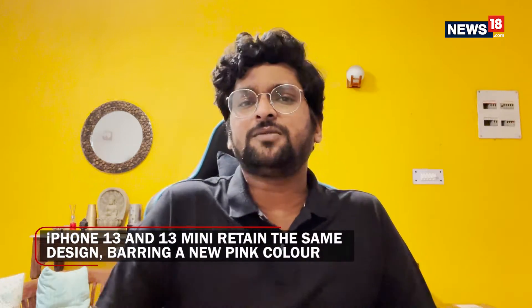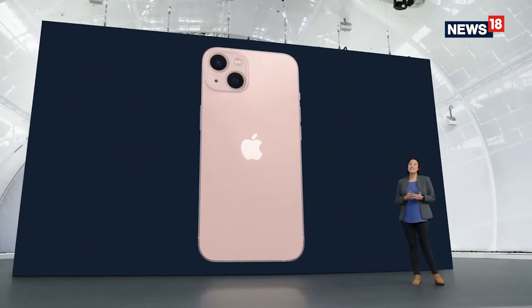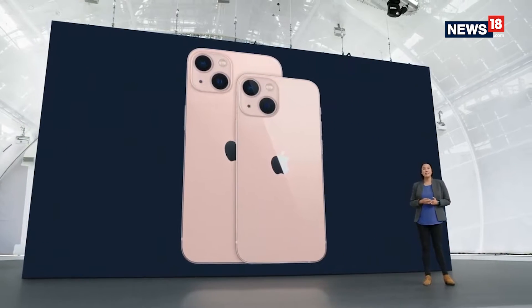On overall terms, it would be safe to say that the iPhone 13 is not exactly an all-new smartphone. The design has remained very similar to what the iPhone 12 already was — it retains the flat sides and a fairly familiar layout. In terms of new design elements, the iPhone 13 and 13 mini get a new pink color variant.